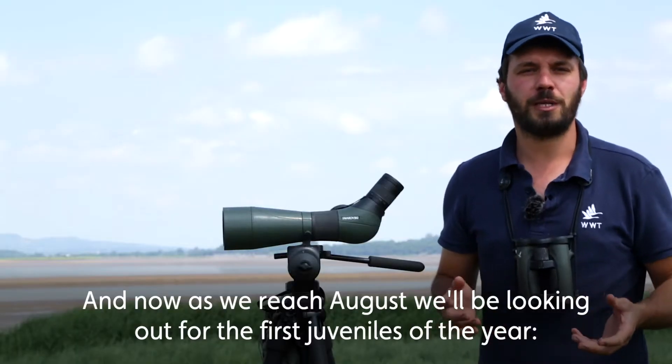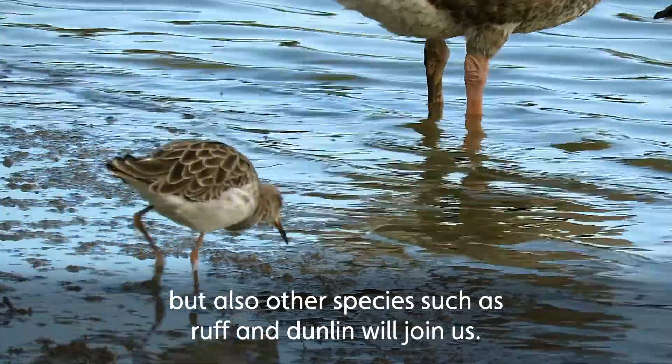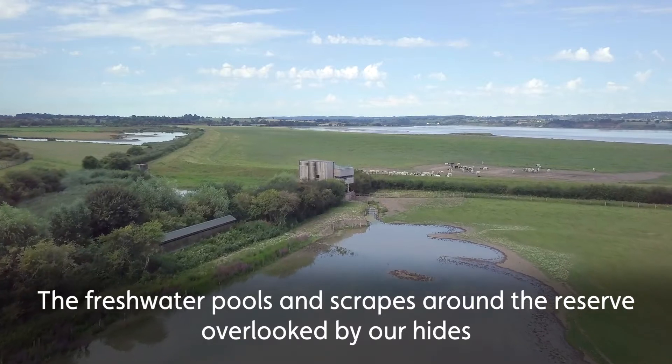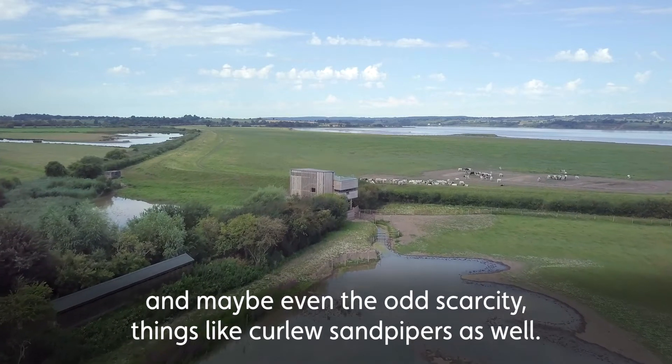Now as we reach August we'll be looking out for the first juveniles of the year — those black-tailed godwits and green sandpipers, but also other species such as ruff and dunlin will join us. The freshwater pools and scrapes around the reserve, overlooked by our hides, are great places to come and catch up with these species and maybe even the odd scarcity, things like curlew sandpipers as well.